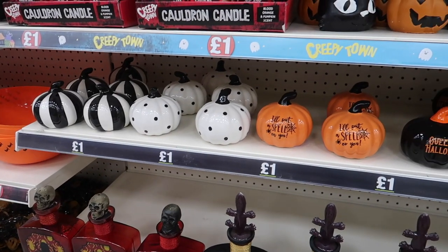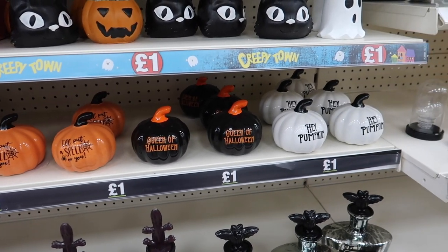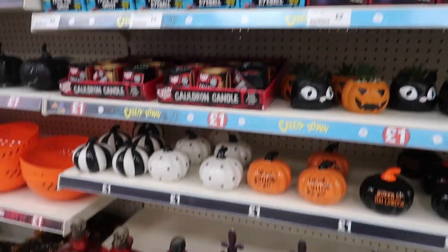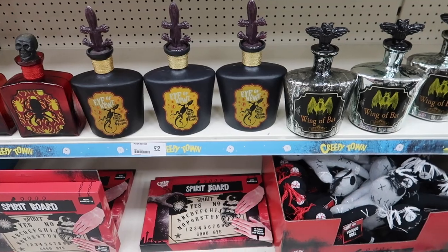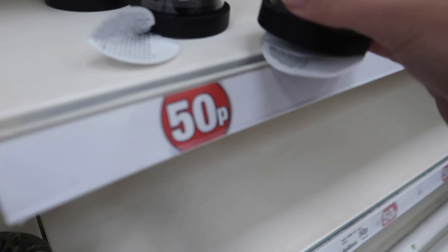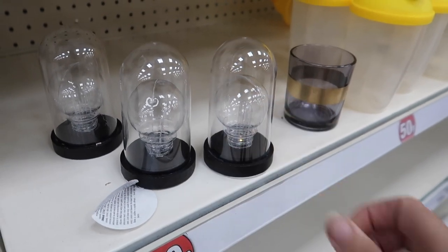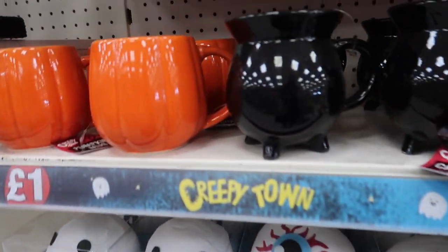I thought I would start with the Halloween and Christmasy bits first. I was really impressed with their selection of little trinkets and home decor bits. The Poundland I went to on this occasion was in a town called Burnley in Lancashire, if you're local and wanted to check it out yourself. I did manage to pick up a couple of Halloween bits. Those little light bulb decor things for 50p were a pretty good bargain as well.